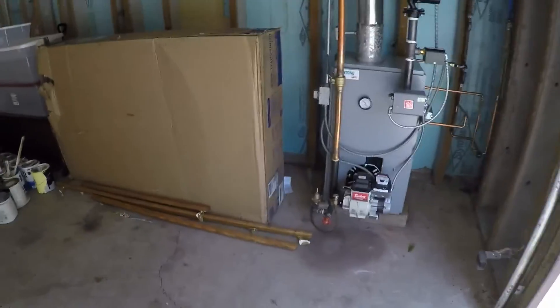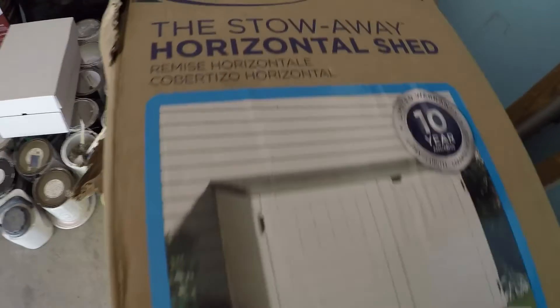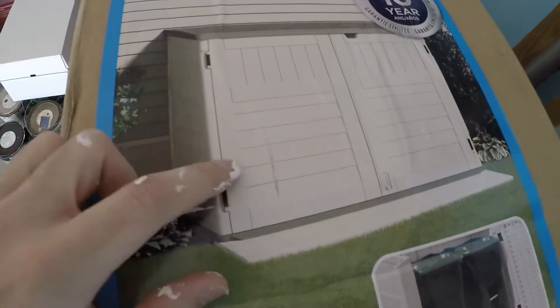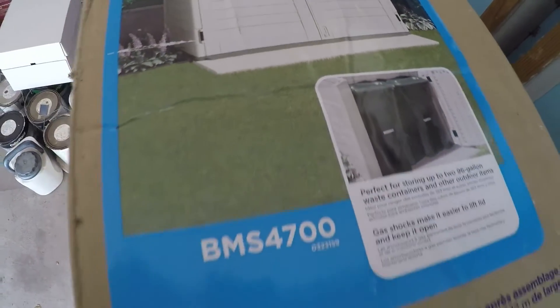Another big thing before I go — I'm going to show you the chicken coop that I ordered. This is called a Stowaway Horizontal Shed by Suncast. I found this thing online and I think it's going to be the perfect chicken coop. It's plastic resin instead of wood, so I'm going to be putting this thing together and there's going to be videos on that. I'm going to have more updates here — thanks for watching this rambling long update. I will see you in the next video.